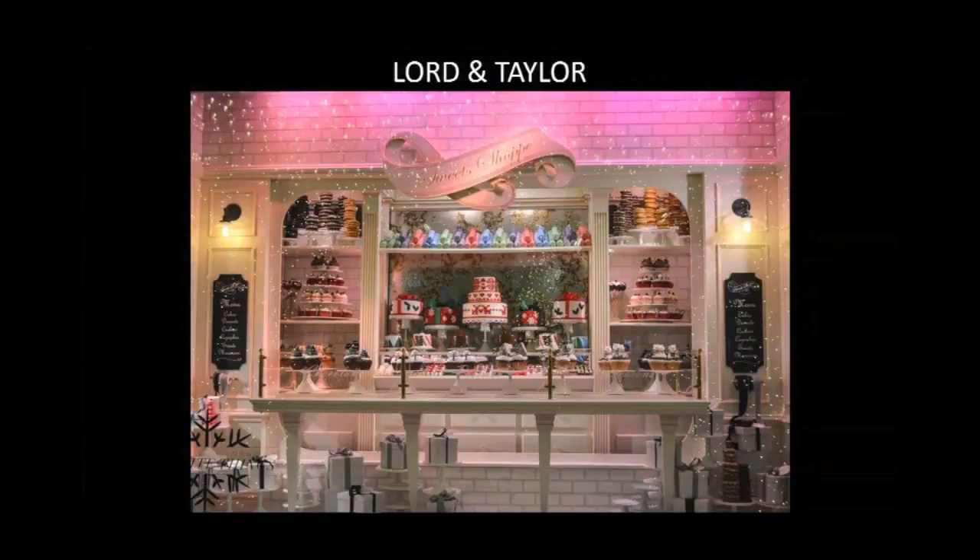Lord & Taylor this year's theme is A Few of Our Favorite Things, which is a nice little play on that song from The Sound of Music. A Few of Our Favorite Things — we begin with four beautiful windows along their flagship store.